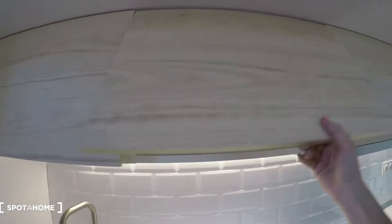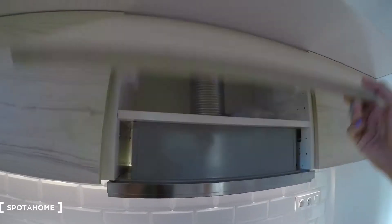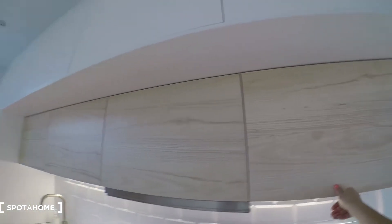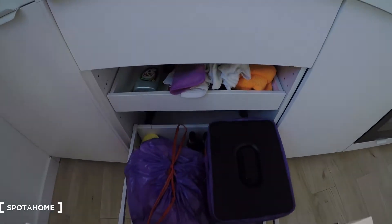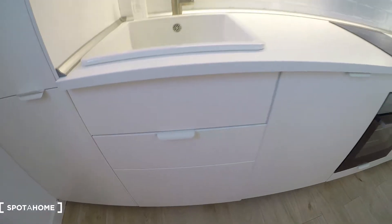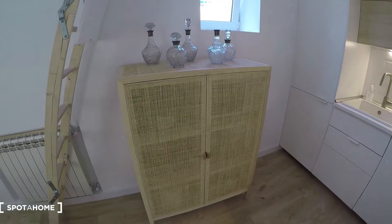We have dishes, glasses, here there is some food stored. There is space for all your stuff, and up here as well. Here we have space for the cleaning supplies. Then here in this area we have this beautiful cupboard with the microwave. We have a coffee maker, a kettle, and you see we have dishes, pots and pans, and space for food and stuff. It's really nice and beautiful.